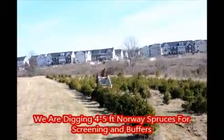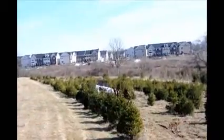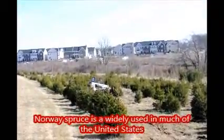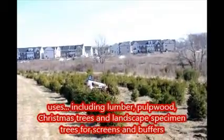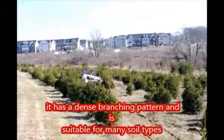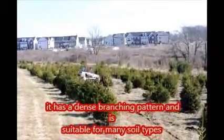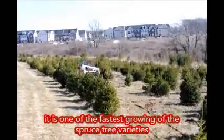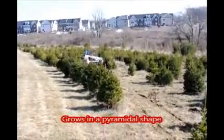We are digging four to five foot tall Norway spruce for screening and buffers. Norway spruce is widely used throughout much of the United States. Uses include lumber, pulpwood, Christmas trees, and landscape specimen trees for screens and buffers. It has a dense branching pattern and is suitable for many soil types. It is one of the fastest growing of the spruce tree varieties and grows in a pyramidal shape.